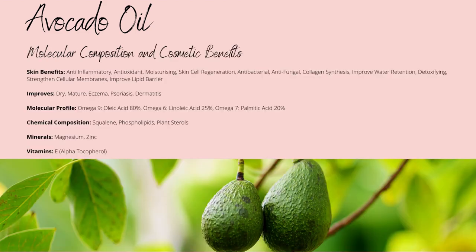Its fatty acid profile consists primarily of omega-9 oleic acid, with up to 80%, omega-6 linoleic acid up to 25%, and omega-7 palmitic acid up to 20%. The omega-9 oleic acid prioritises concentrating on your skin barrier, strengthening it, and improving water retention, alongside providing emollient properties which soften your skin and improve skin conditions. It also provides some minor anti-inflammatory properties as well.